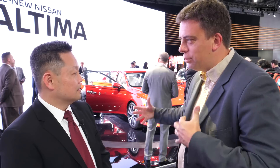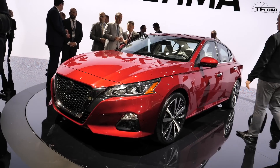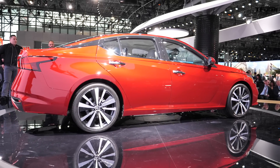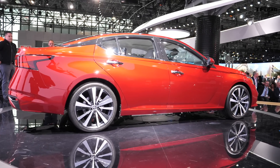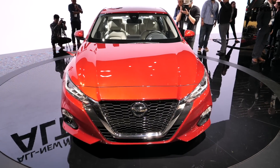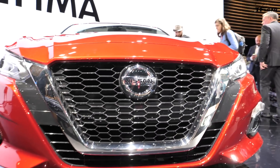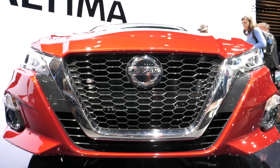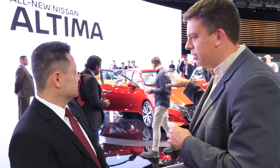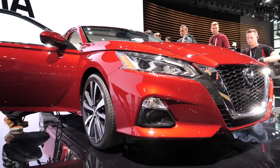Dimensionally, how is the car different? The overall length is about an inch longer, two-inch longer wheelbase, about an inch wider, and an inch lower — so it's a bigger car. Weight-wise, despite those increased dimensions, we were able to bring the weight down about 18 pounds on a base-to-base grade comparison. The styling resembles some of the recent concepts — absolutely, styling was very important.